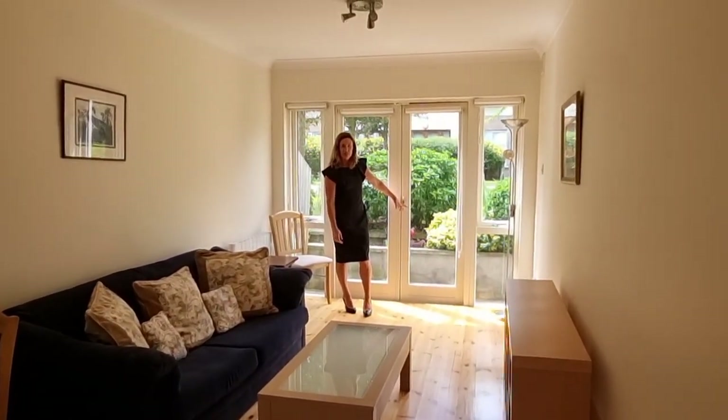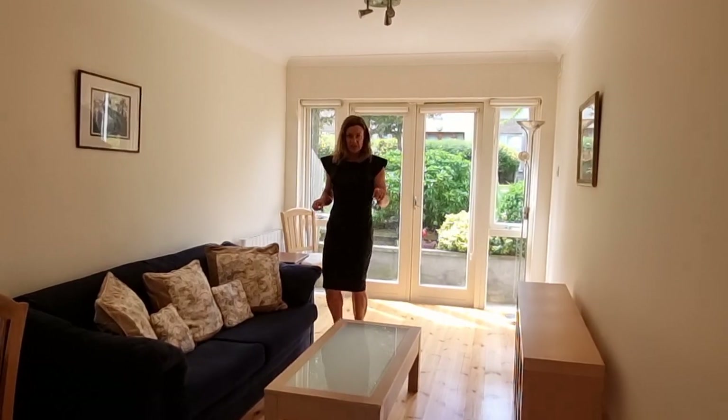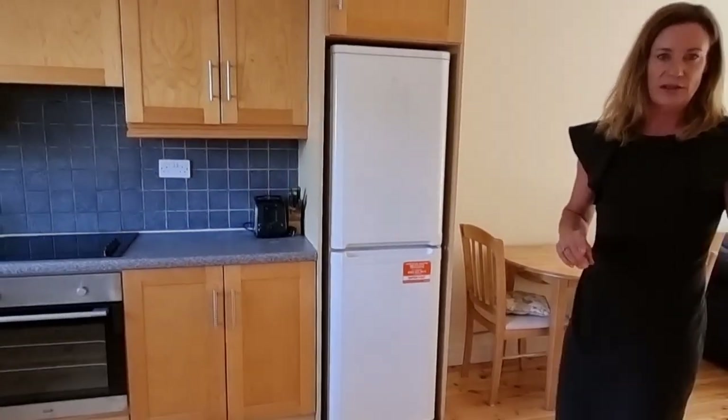As you can see it's an absolutely beautiful day and the sun is splitting the stones, so that's a really great space to have as well. This apartment is ready to go — it's currently vacant — so we're going to back up into the hall and into the bedroom.